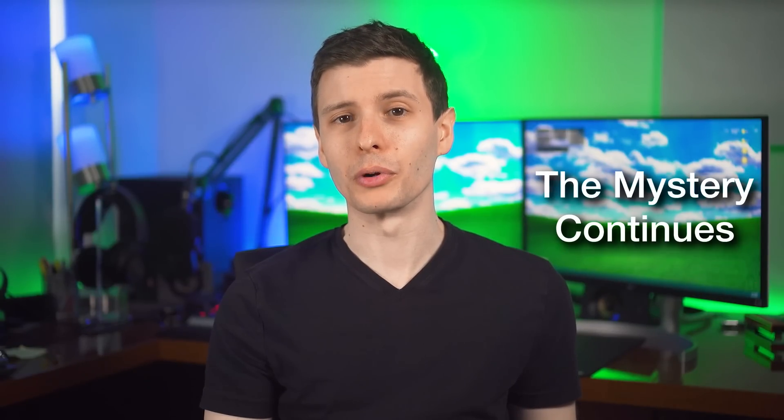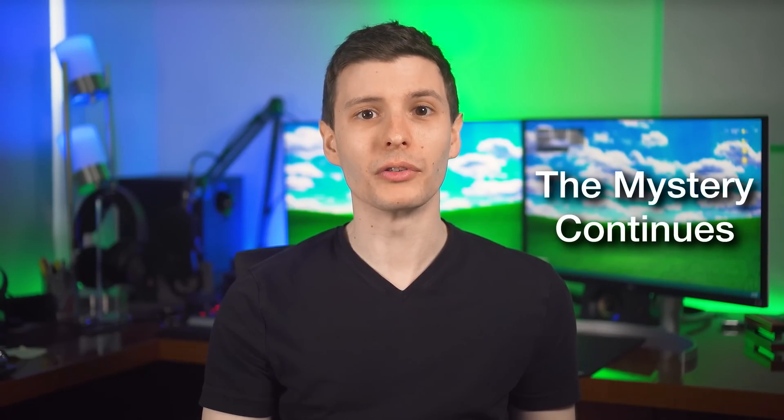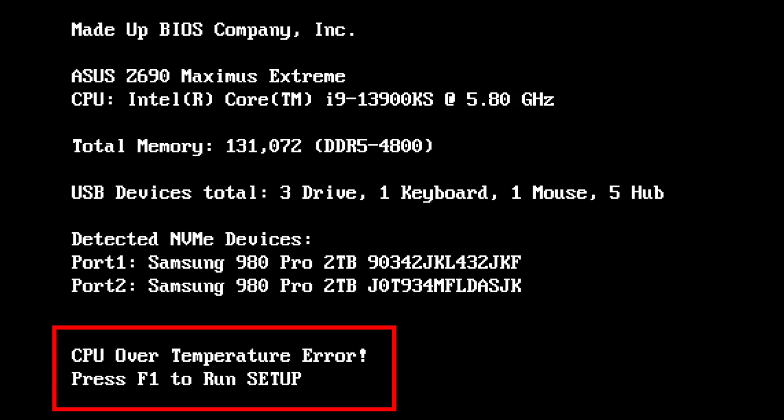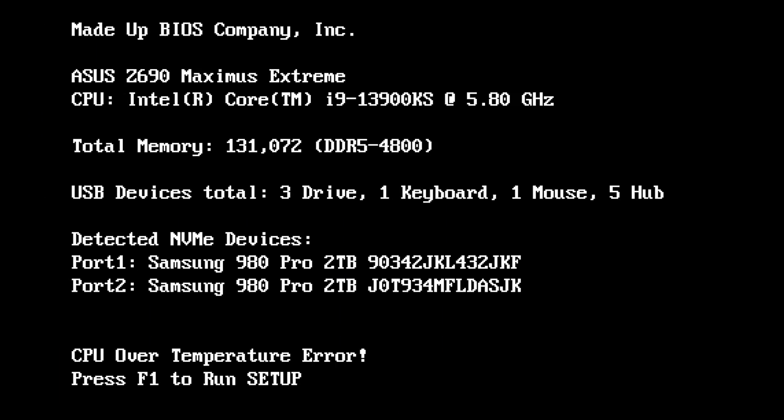That theory was proved wrong yesterday when I was watching TV and streaming Plex from my computer. The stream disconnected, I went to my computer and it was off. When I turned it on there was an error message: CPU over temperature. It had overheated and this time it actually shut down the computer.